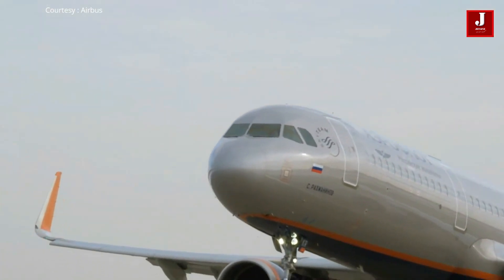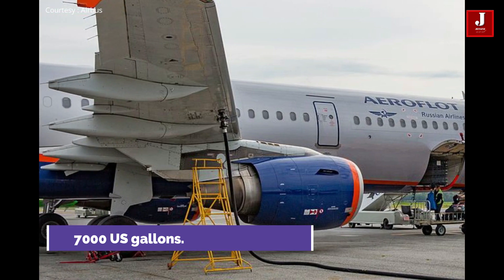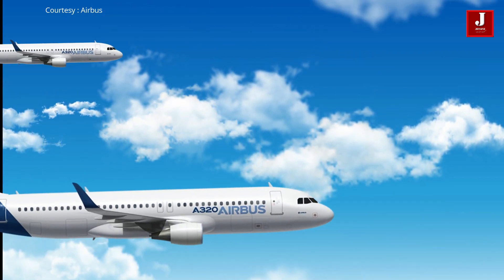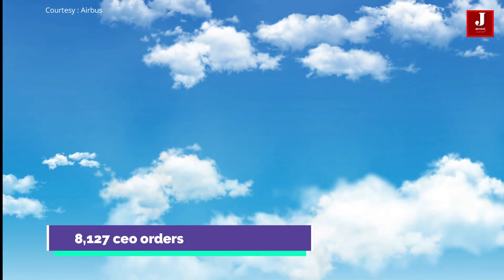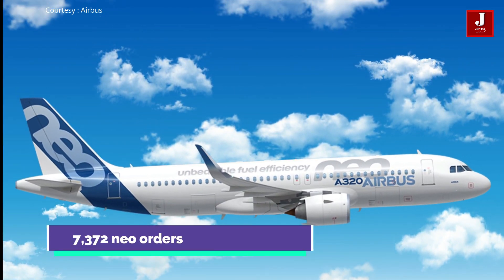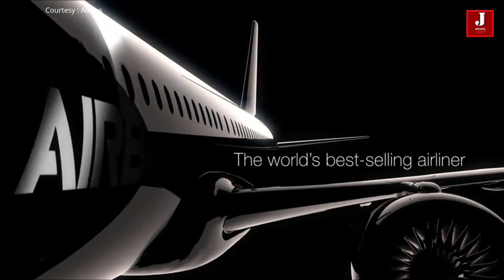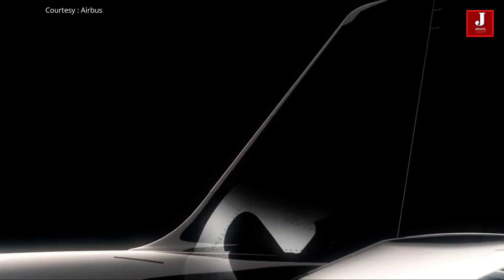The A320 has a carrying capacity of 20 tons and a fuel capacity of over 7,000 US gallons. The A320 is a very popular plane — the original A320 CEO received 8,127 orders, while the NEO has received 7,372 orders so far.